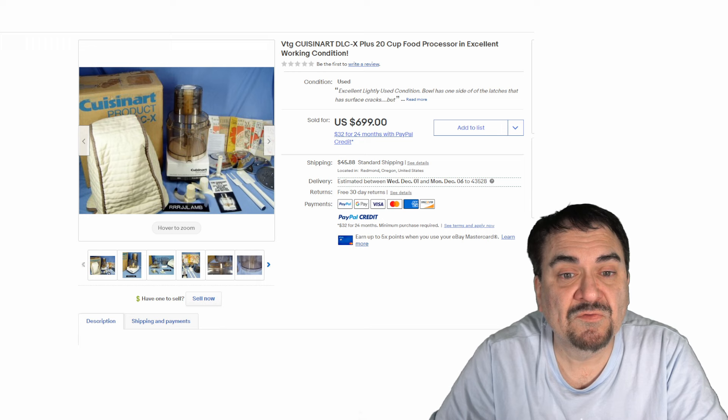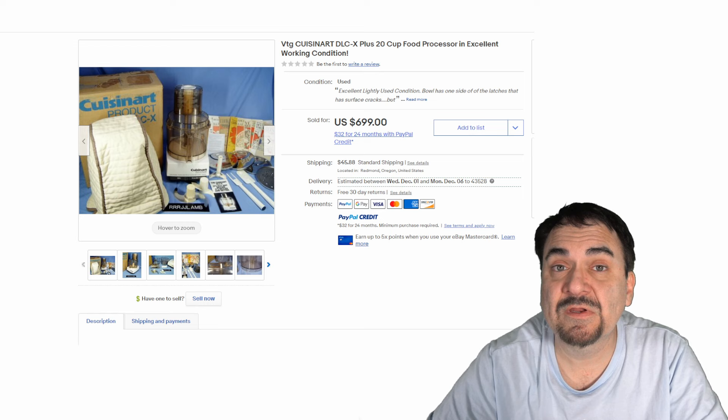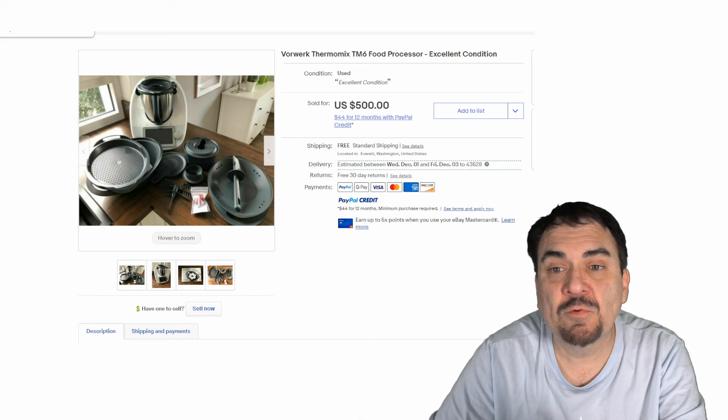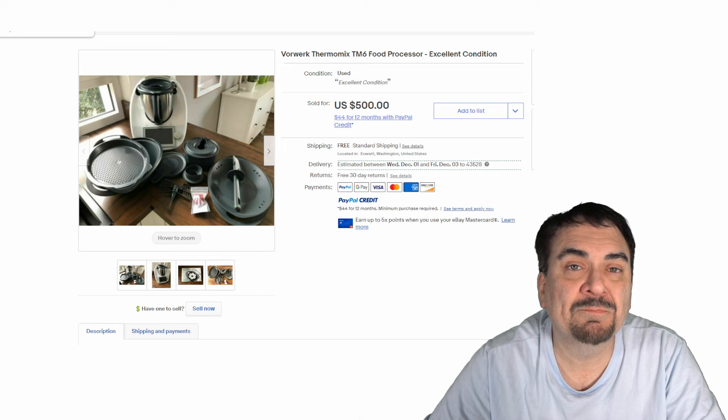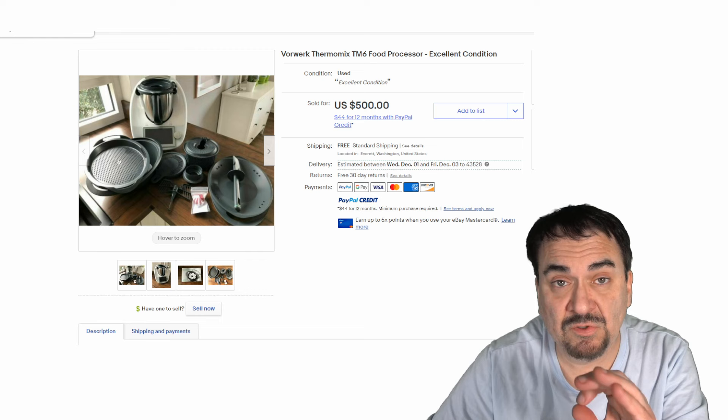Now most people should know Cuisinart. Older Cuisinarts, as long as they work, still sell phenomenally well. This one went for almost $700 and it has everything you could imagine in here. I've run into these at garage sales, church sales, and even public auctions. Now here's a Vorwerk Thermomix — this is another food processor. The name brand is really what sells some of these because they're made to last. They're quality items, they're not going to jam up or break. All of the parts and pieces that go with these are worth some money. Even if you just have the parts, you can recognize them by the name marked on them and still get money from all of these.